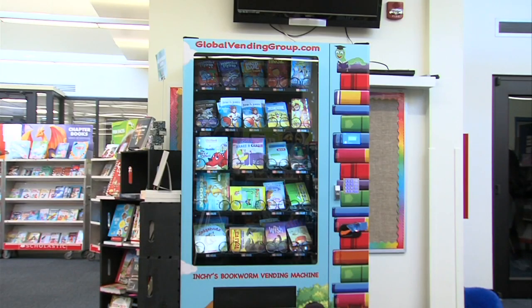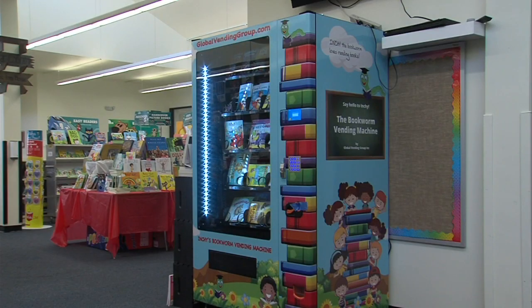The school uses the vending machine to reward students. Students can earn gold coins for various things, and these gold coins will give students a chance to pick a book.